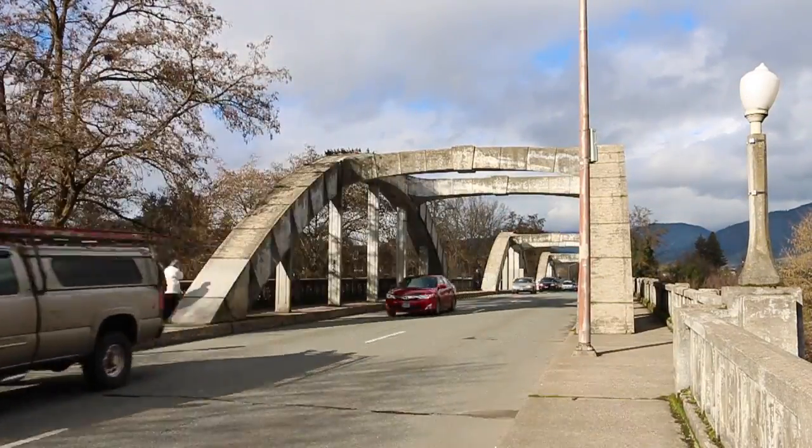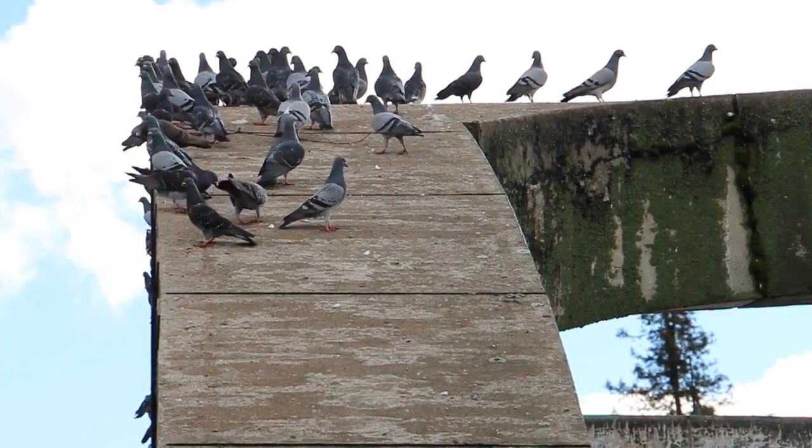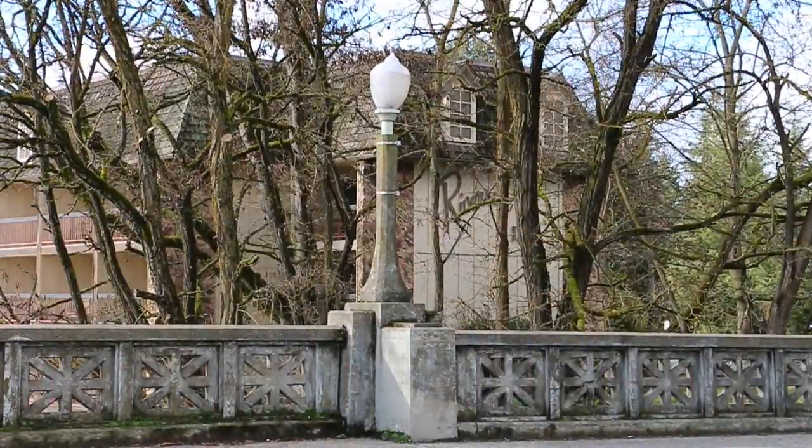There are also some aesthetic features to this bridge. We'll be recoating it so it looks bright and shiny and new like the day it was opened, and we're adding new lights and things to it so it will appear better.